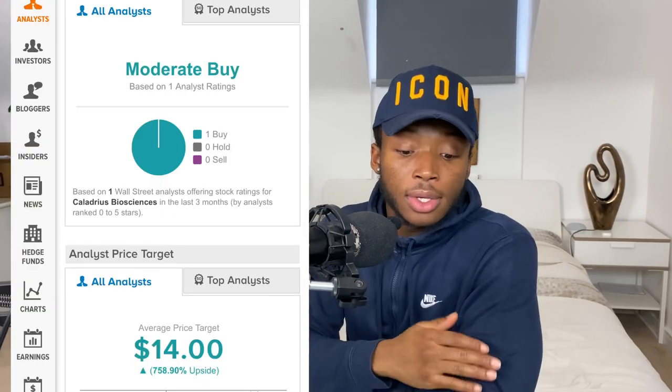Right now I believe the focus should remain on CLBS16, their main product now in Phase 2. Getting that medicine approved and on the market will be huge in terms of revenue. Once revenue starts coming in, they can afford to put the other four products into clinical stages to get them tested, approved, and on the market as well, which will mean even more huge revenue.